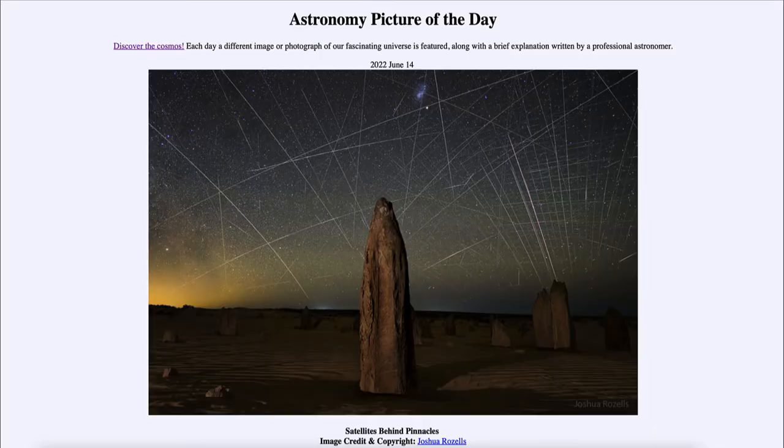Greetings and welcome to the introduction to astronomy. One of the things I like to do in each of my introductory astronomy classes is to begin with the Astronomy Picture of the Day from the NASA website, apod.nasa.gov/apod. Today's picture, for June 14th of 2022, is titled Satellites Behind Pinnacles.